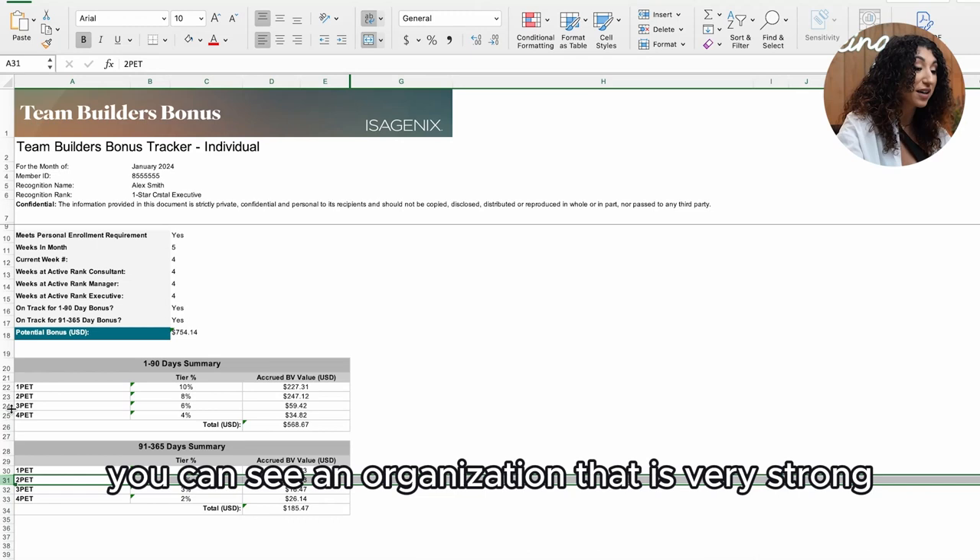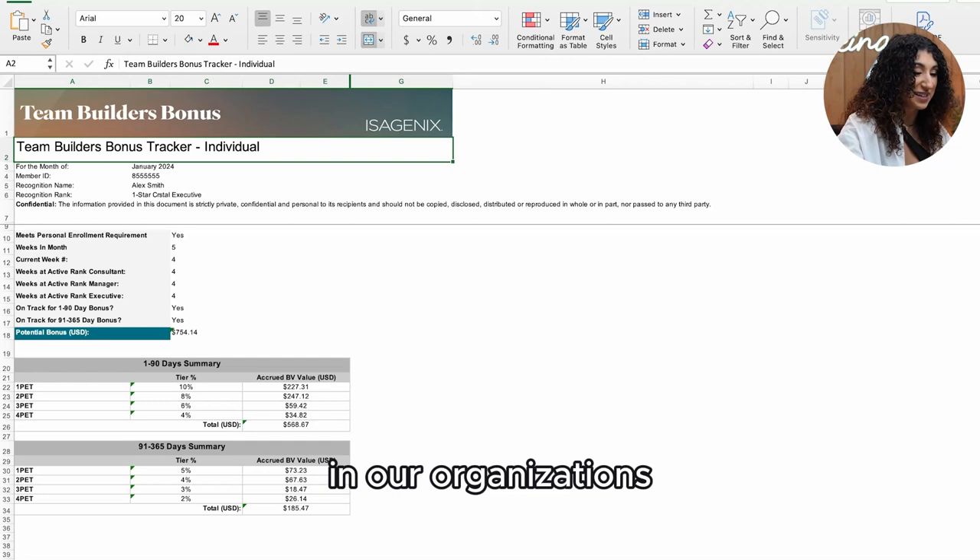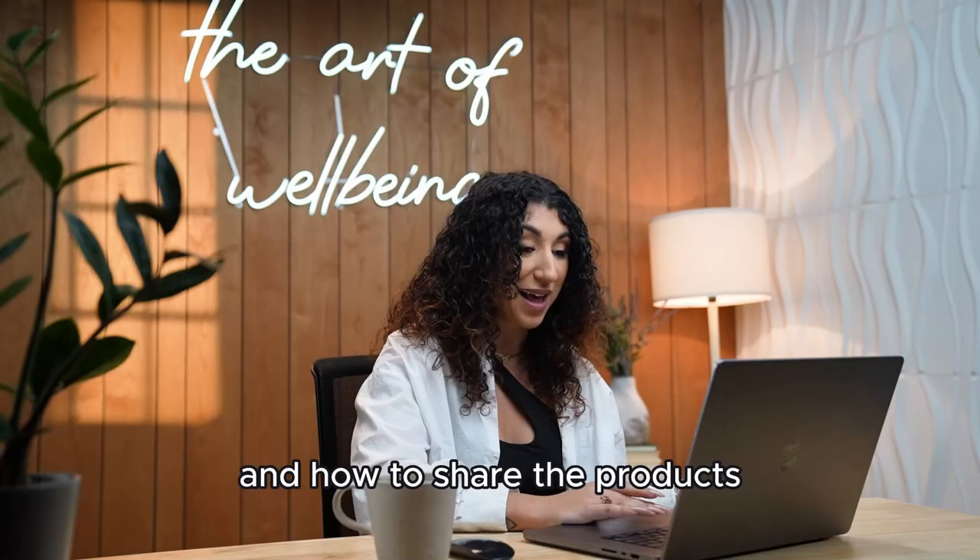In this example, you can see an organization that is very strong in the one and two PET, but lacks in the three and four PET. As leaders, then we know we get to focus on depth and duplication in our organizations.